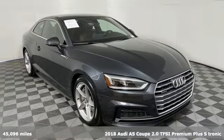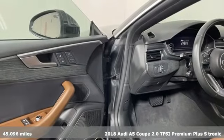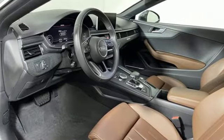It's a 2018 Audi A5 Coupe — a dual threat in passionate design and inspiring performance. This Audi A5 combines dynamic handling and muscular styling to elevate your driving experience.